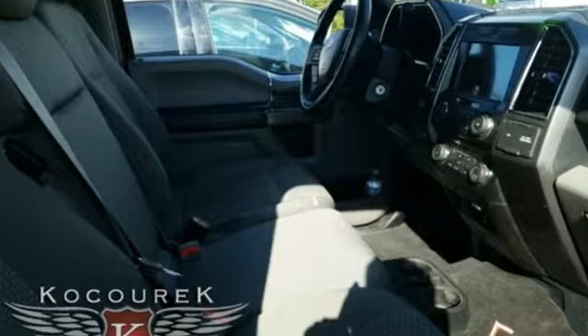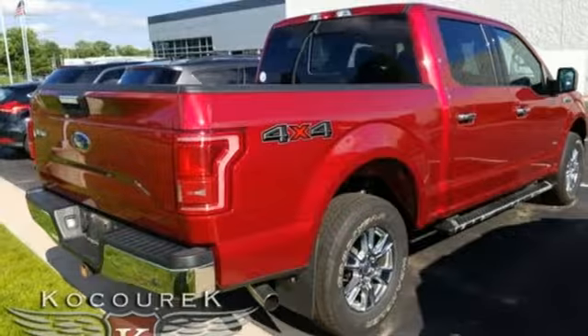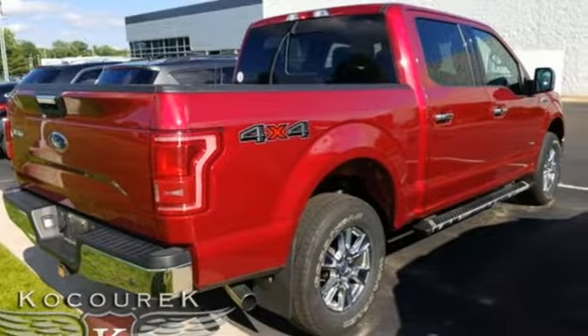External memory control, remote engine start, power adjustable pedals, rear parking sensors, wireless phone connectivity,